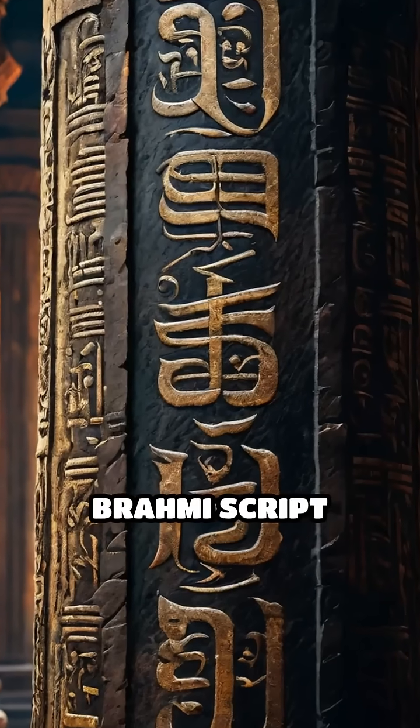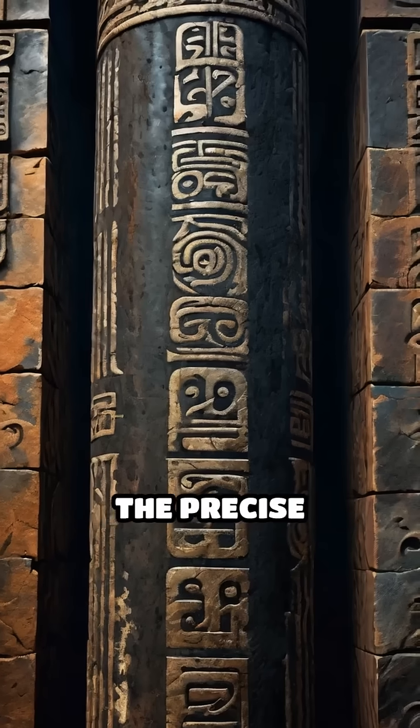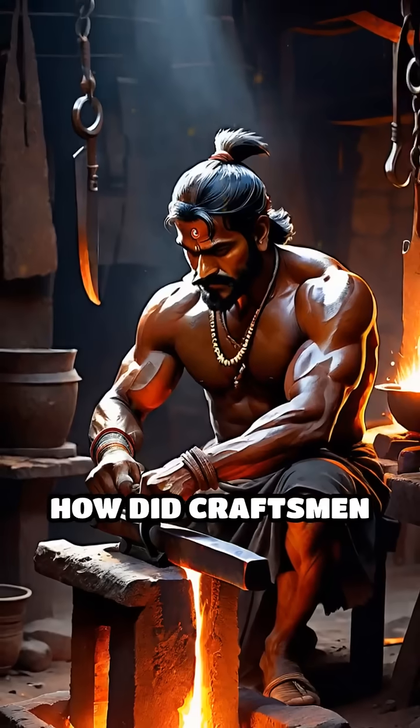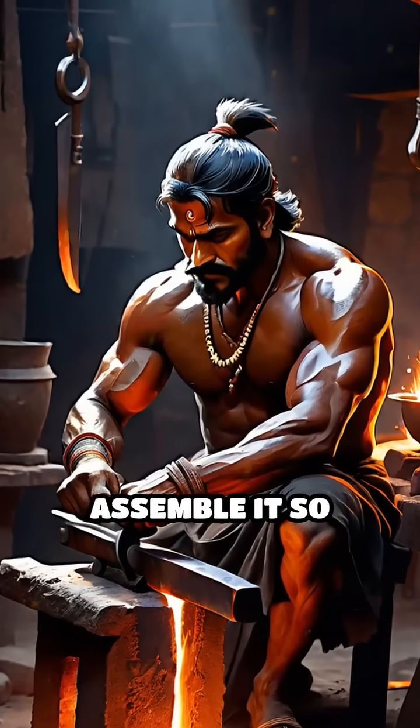Inscriptions carved in ancient Brahmi script suggest it was erected to honor a powerful king, yet the precise methods used to achieve such remarkable durability remain a mystery. How did craftsmen of that era produce iron of such quality and assemble it so flawlessly?